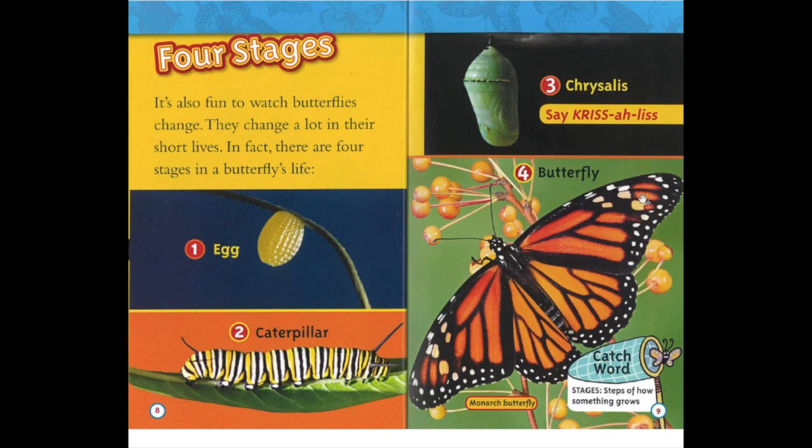Four stages. It's also fun to watch butterflies change. They change a lot in their short lives. In fact, there are four stages in a butterfly's life. Number one, the egg. Number two, the caterpillar. Number three, the chrysalis, which is another word for cocoon. Say chrysalis. Number four, butterfly. This is a monarch butterfly. Catch word: stages. Stages means steps of how something grows.